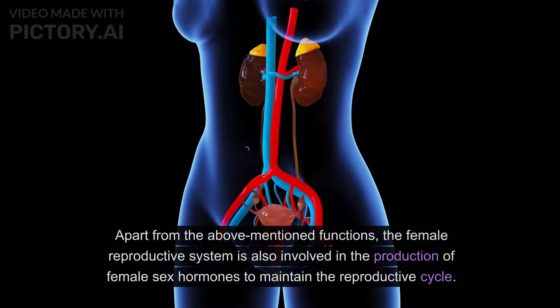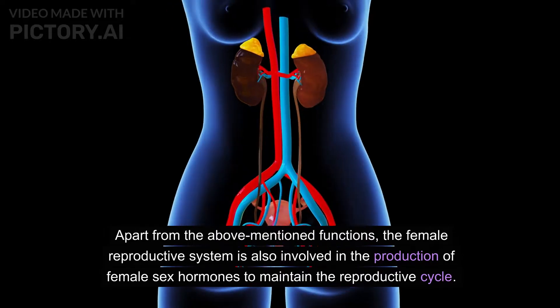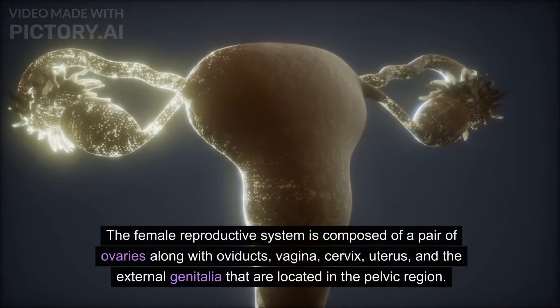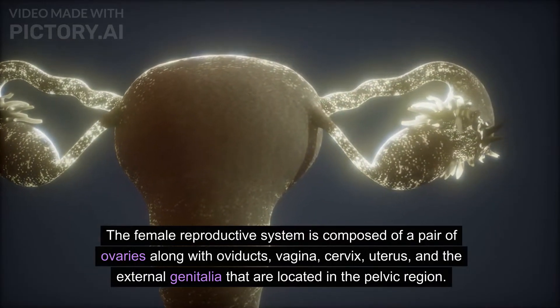Implanting in the walls of the uterus and initiating the stages of pregnancy is the next step of a fertilized egg. The female reproductive system is also involved in the production of female sex hormones to maintain the reproductive cycle.